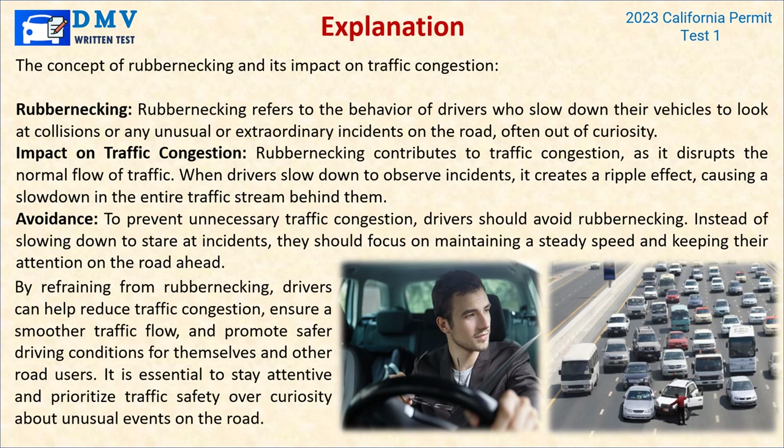Explanation: Rubbernecking refers to the behavior of drivers who slow down to look at collisions or unusual incidents on the road, often out of curiosity. Rubbernecking contributes to traffic congestion — when drivers slow down to observe incidents, it creates a ripple effect causing a slowdown in the entire traffic stream behind them. To prevent unnecessary congestion, drivers should avoid rubbernecking. Instead of slowing down to stare at incidents, they should focus on maintaining a steady speed and keeping attention on the road ahead. Refraining from rubbernecking helps reduce congestion, ensure a smoother traffic flow, and promote safer driving conditions.